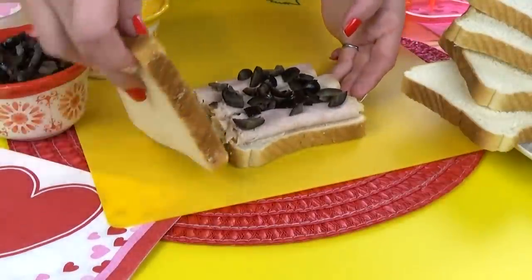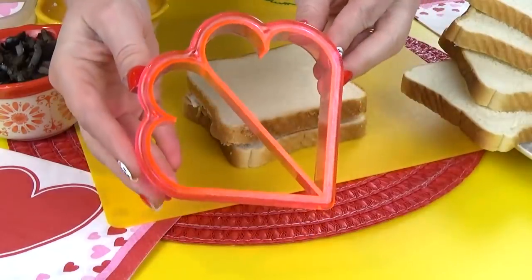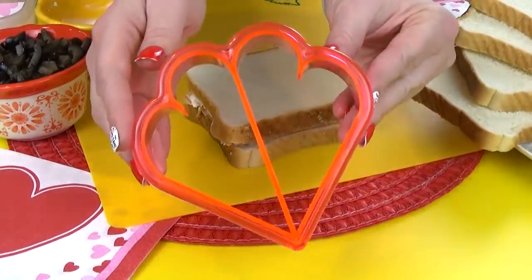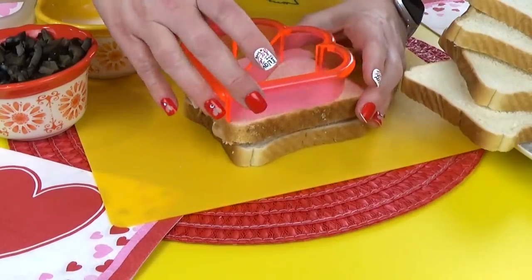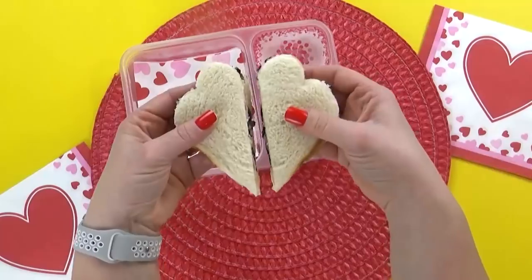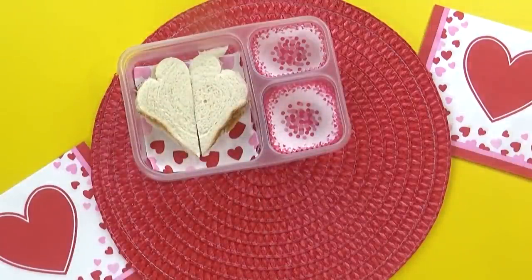I'm going to get my top slice on there and pat it down just a little bit — that's going to make it easier when I use this heart-shaped sandwich cutter. This is one of my favorite sandwich cutters. It really just removes the crust and cuts the sandwich in half. As you can see, we have two little hearts for our sandwich and you can see all of the olives in there. These sandwich cutters are such an easy way to dress up any sandwich.